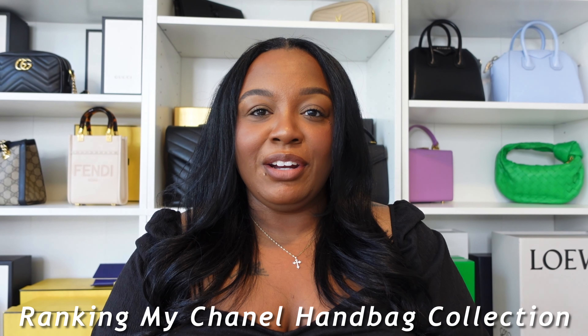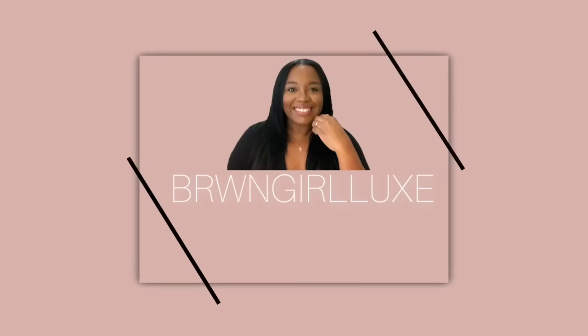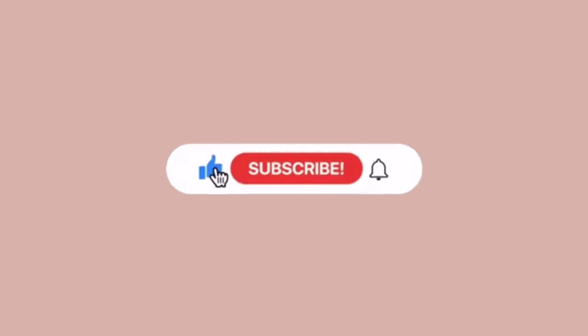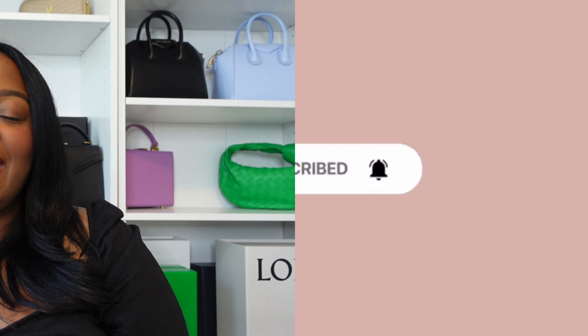Hey y'all, welcome back to my channel. If you are new here, my name is Delaina. If you haven't already, please consider subscribing to my channel and turn on that notification bell so you don't miss out on any of my uploads. Today I will be ranking my Chanel handbag collection, so let's get into it.